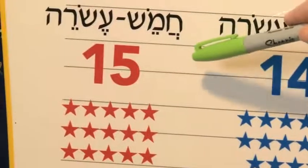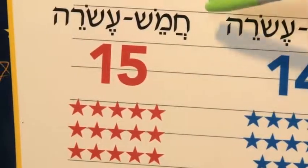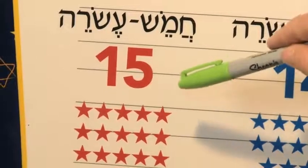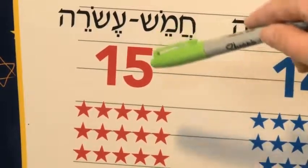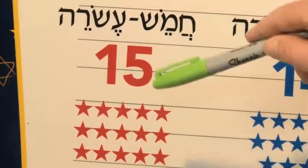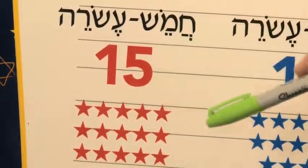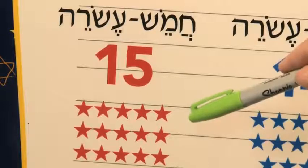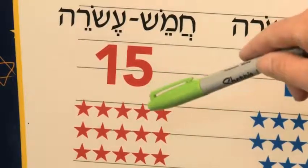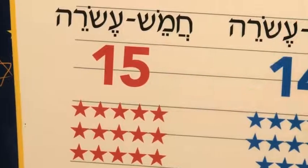Fifteen — you're getting close, keep with it. Chameish esrei. Achat, shtayim, shalosh, arba, chameish, sheish, sheva, shmona, tesha, eser, achat esrei, shtayim esrei, shalosh esrei, arba esrei, chameish esrei. Good job.